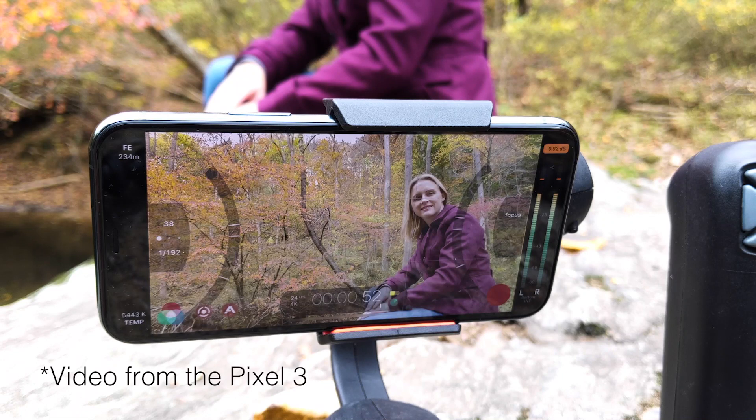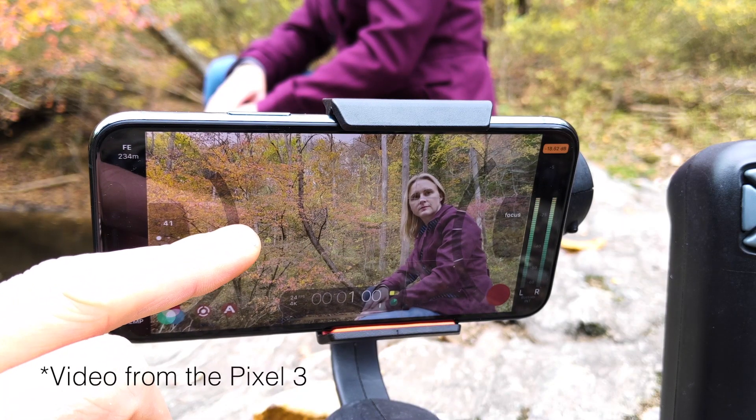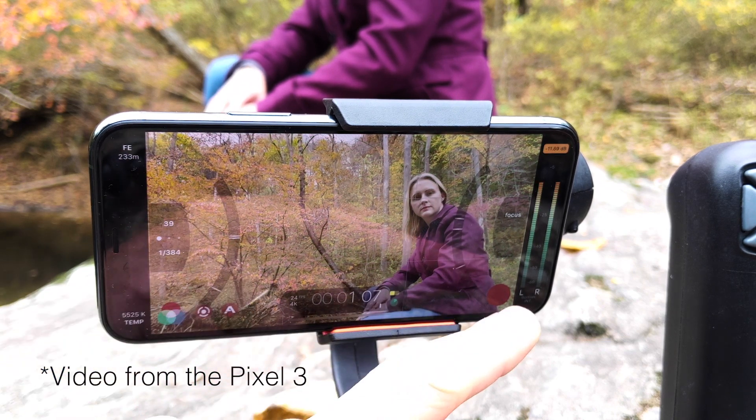Filmic Pro really unleashes the power of your cell phone to give you the kind of feedback that you used to get with a DSLR or other professional camera. Now granted, it's not the same size sensor, but having this kind of flexibility to really customize your look is nice.